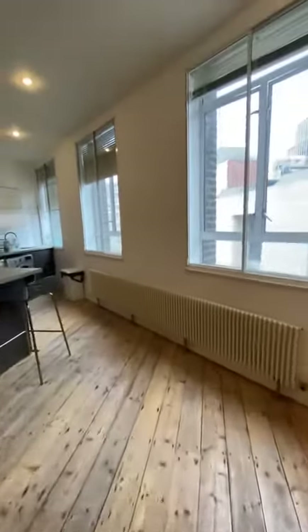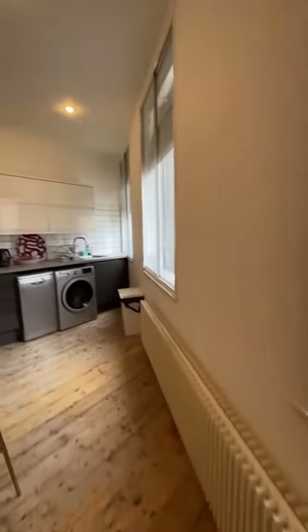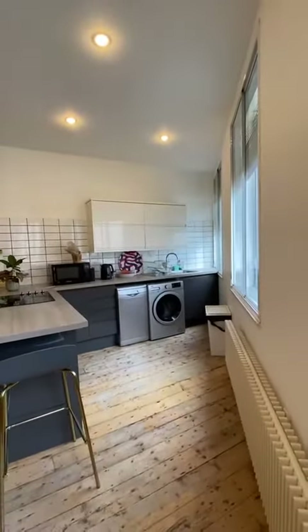Lovely reclaimed wood flooring, column radiators, and a recessed kitchen.